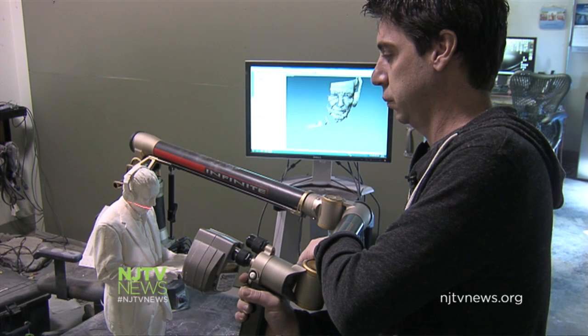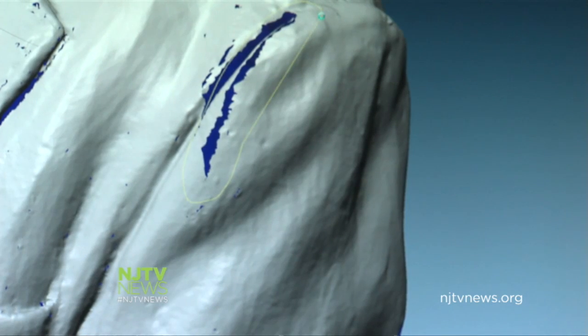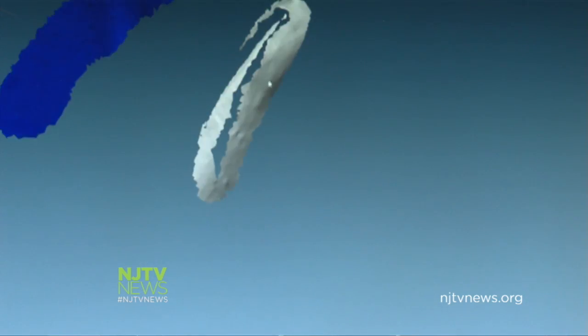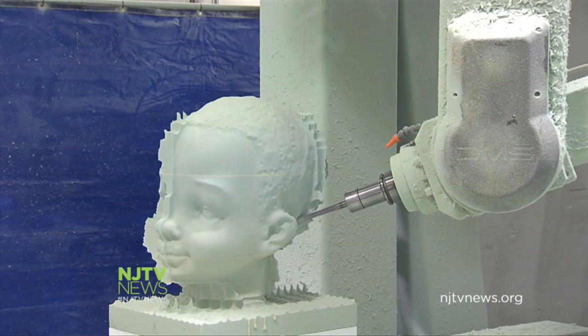It all starts with a maquette or a figure that someone wants to enlarge. We laser-scan it, create a 3D model on the computer, clean up the model, and then convert that model to software that the machine can read and mill the part in whatever material they like.